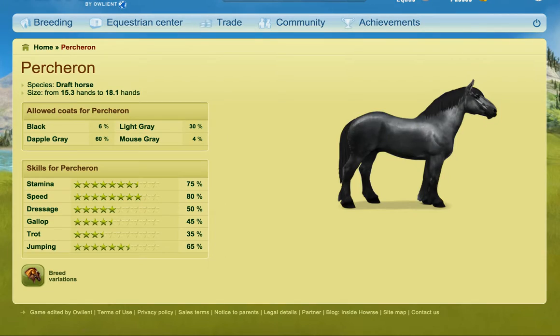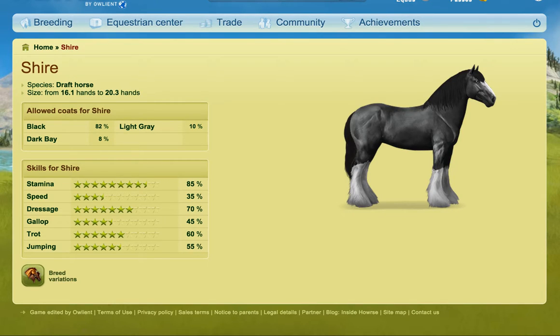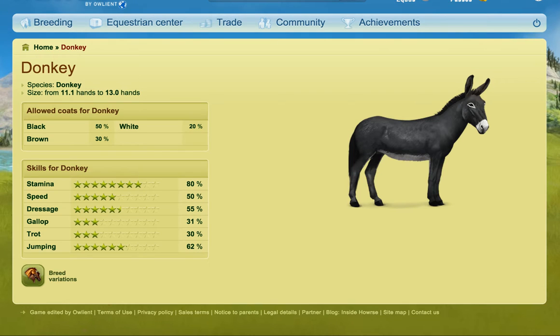I'd like them to change that feature, but I don't know if it'll ever happen. So then we've got the draft breeds — there are two of those and no other horses share those graphics. Then we've got the donkeys. They have their own unique graphic; nothing else has that because there's only one type of donkey.